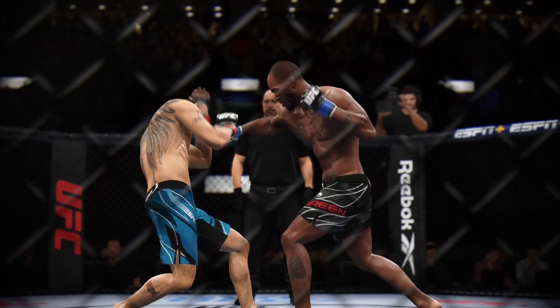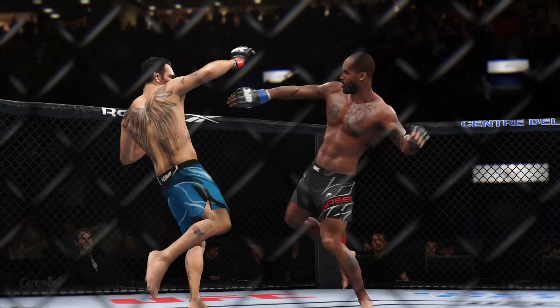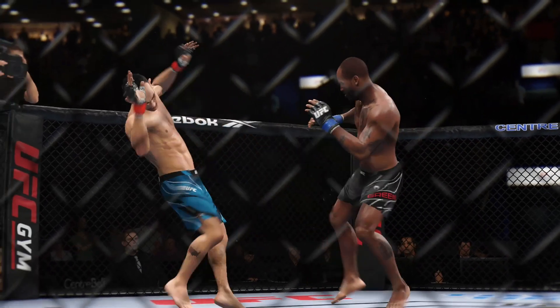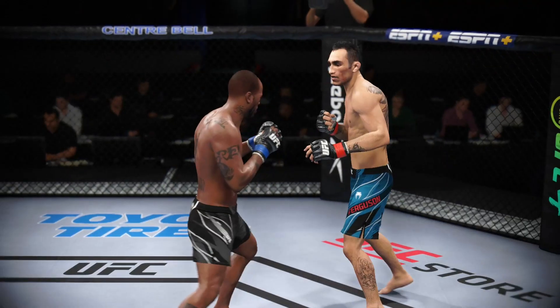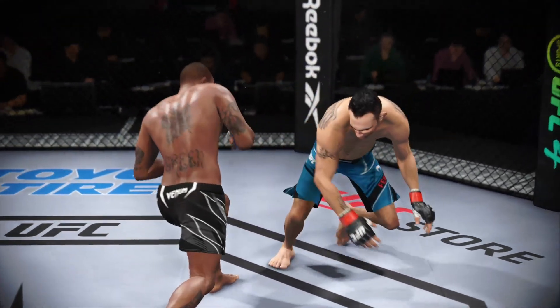Big head kick! Massive head kick there — we'll see if he can finish. Nice right hand, going like an animal.